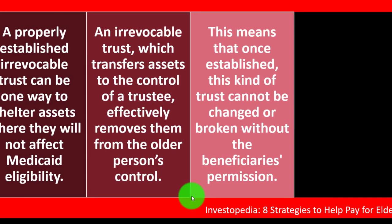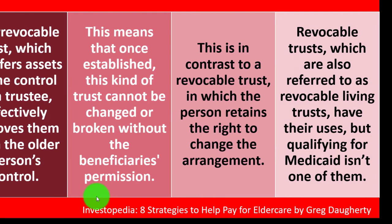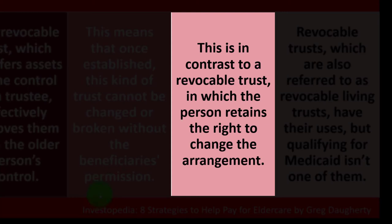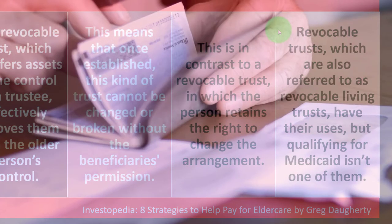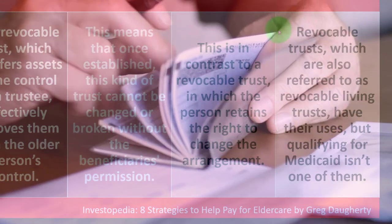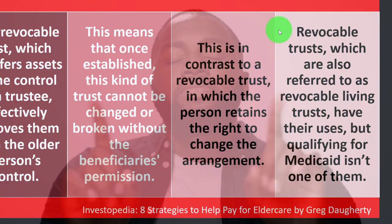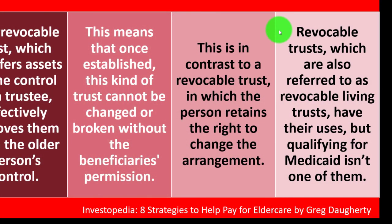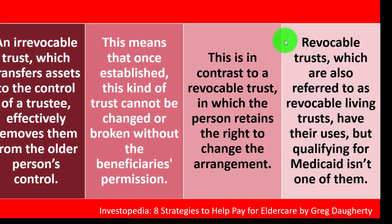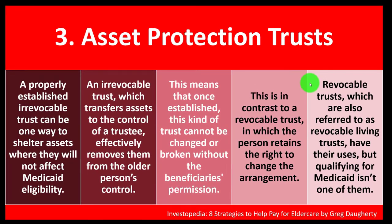Once established, an irrevocable trust cannot be changed or broken without the beneficiary's permission. This contrasts with a revocable trust, in which the person retains the right to change the arrangement. The problem is that retaining that control means the assets are still considered yours, which doesn't help you qualify for Medicaid. Revocable trusts have their uses, but qualifying for Medicaid isn't one of them.